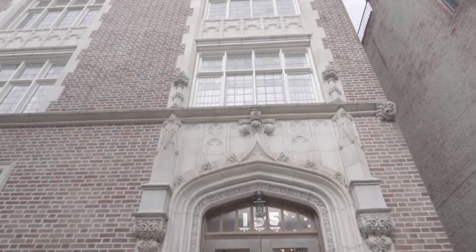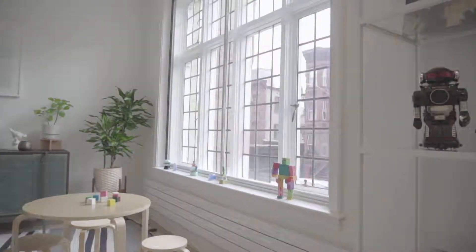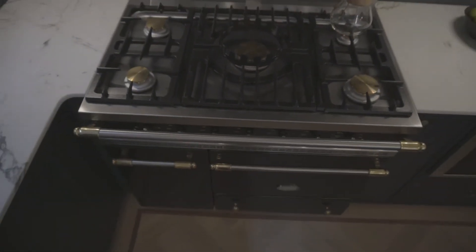So Cece, tell me a little bit about what inspired you for all of the interior design choices you made in here. Well, the architecture of the building itself is just gorgeous, so I wanted to marry the architectural details with some modern contemporary design. In the bathrooms we used cement patterned tile which really adds some color and pattern. In the kitchens we selected beautiful La Conche ranges with brass and black, and we picked some muted colors that would add to the sophisticated feel.